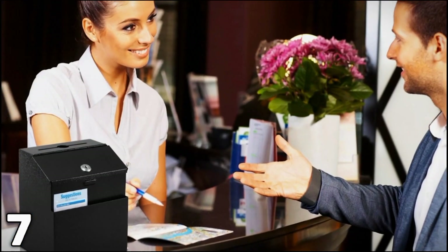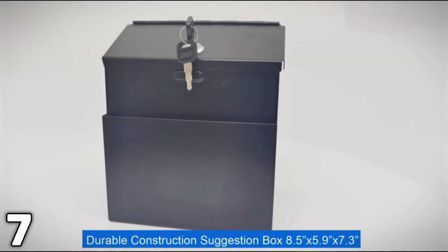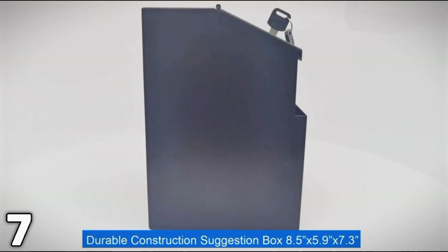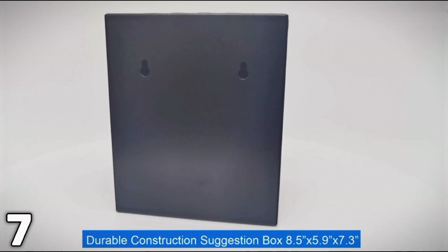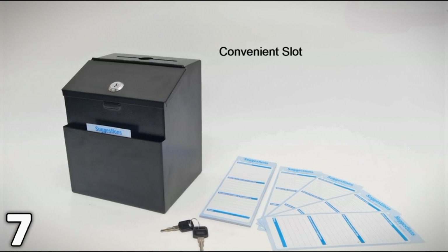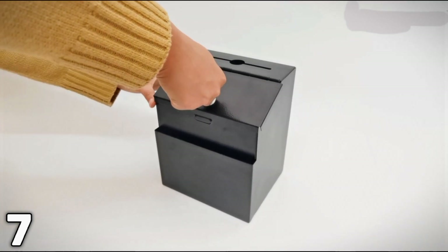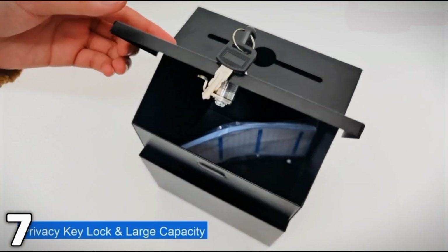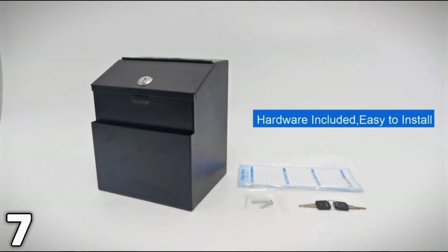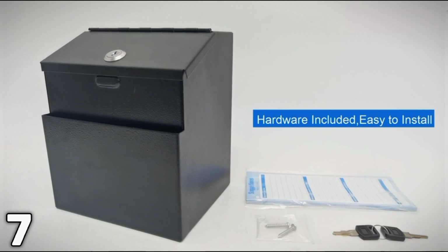The lock provided ensures that your property is safe, and the two keys that come with it assure your privacy. This box is versatile and can be used as a donation box, a tip box, a comment box, or even a small lockable mailbox. Built to last, it boasts a powder-coated, scratch-resistant finish for long-lasting use. For convenience, it comes with mounting hardware and pre-cut holes for easy wall mounting, plus 50 free suggestion cards.